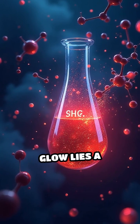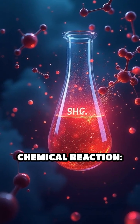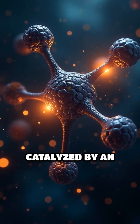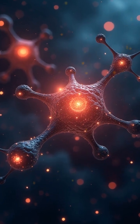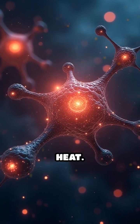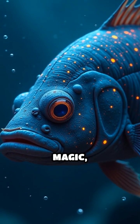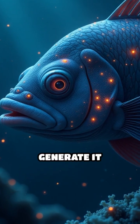At the heart of this glow lies a fascinating chemical reaction. A molecule called luciferin reacts with oxygen, catalyzed by an enzyme named luciferase, creating cold light with almost no heat. Some creatures host symbiotic bacteria that perform this magic, while others generate it themselves.